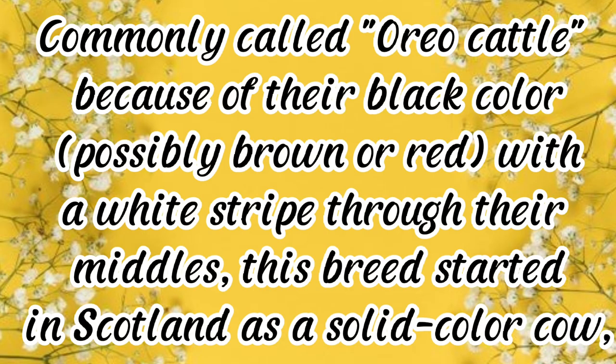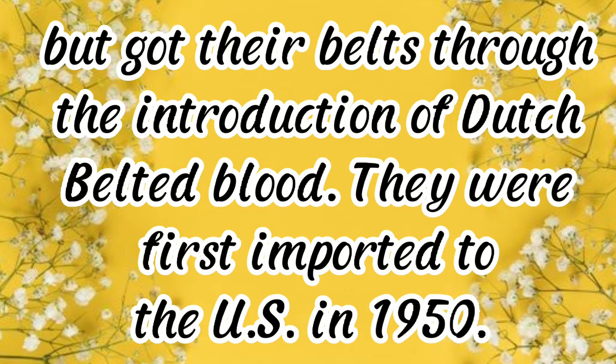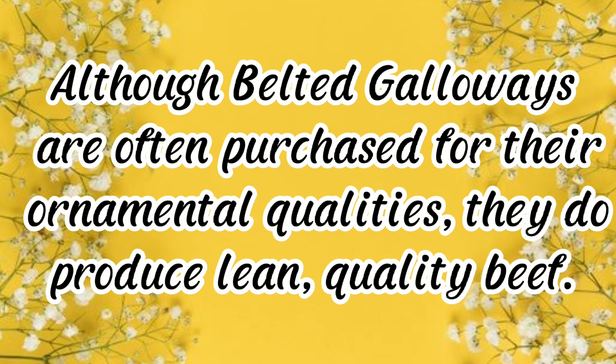Belted Galloways, commonly called Oreo cattle because of their black — possibly brown or red — coloring with a white stripe through their middles, started in Scotland as a solid-color cow. They got their distinctive belt through the introduction of Dutch Belted blood and were first imported to the U.S. in 1950.